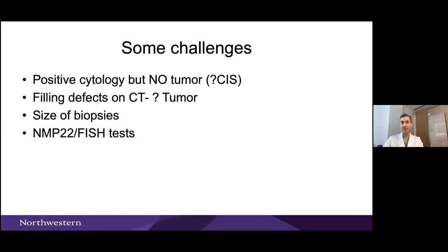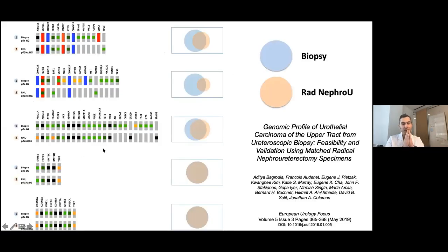How well can we trust our biopsies? In a nice paper from Adida when he was at Memorial, comparing molecular markers from biopsies versus radical nephroureterectomy specimens, the Venn diagrams show that for the most part, biopsies do reflect pretty accurately what's going on in the tumor at nephroureterectomy. So our biopsies are pretty good when we actually get cancer. The hard thing is really trying to localize many of these tumors.